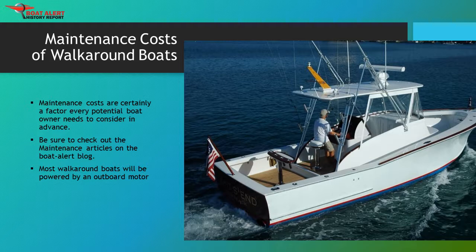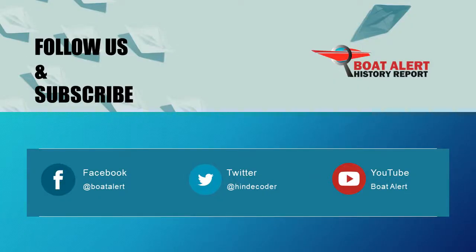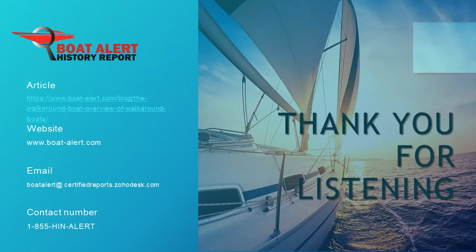Leave a comment below if you have used one of these boats. If you now understand this topic well, please give us a thumbs up, and to see more videos like this in the future, make sure to hit that subscribe button. If you want me to cover any other topics on this channel, leave a comment down below. That's all we have for you today, and as always, I hope to see you next time. Thanks for listening.